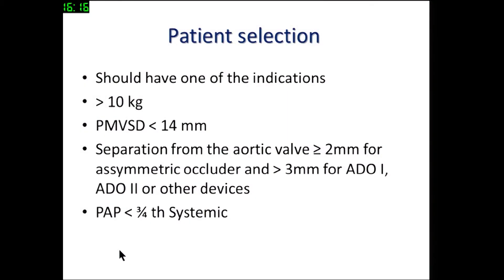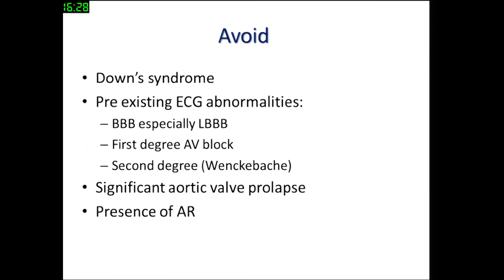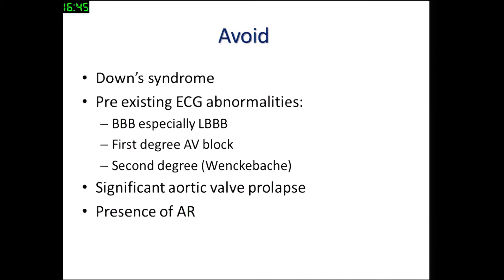Certainly not those which are kissing the aortic valve. In the era of asymmetric amplazar perimembranous VSD occluder, the separation had to be more than 2 millimeters, whereas in the current era where we use ADO1 and ADO2, the separation has to be even greater — 3 millimeters or more. This is what one should avoid in order to prevent heart block: Down syndrome, pre-existing ECG abnormalities, extension of the VSD into the inlet, significant aortic valve prolapse, and presence of aortic regurgitation.